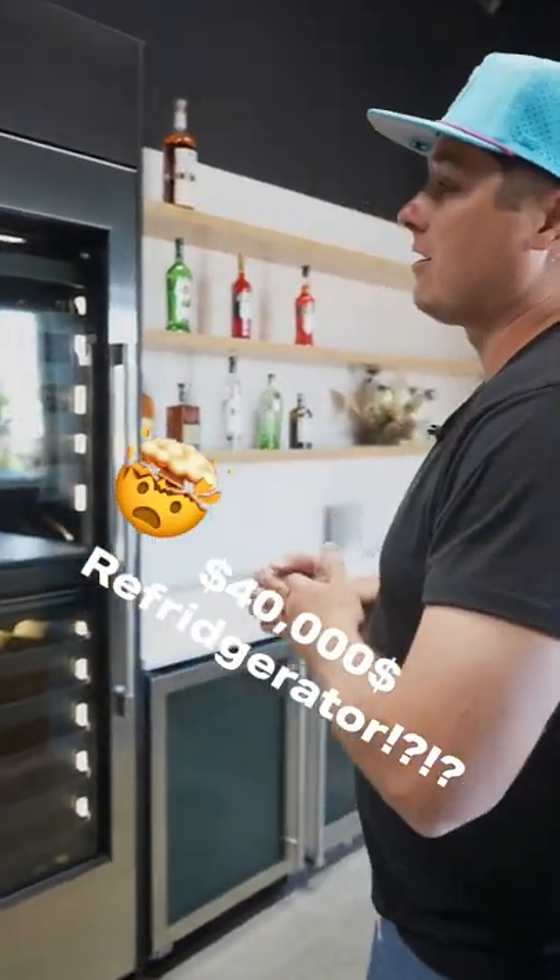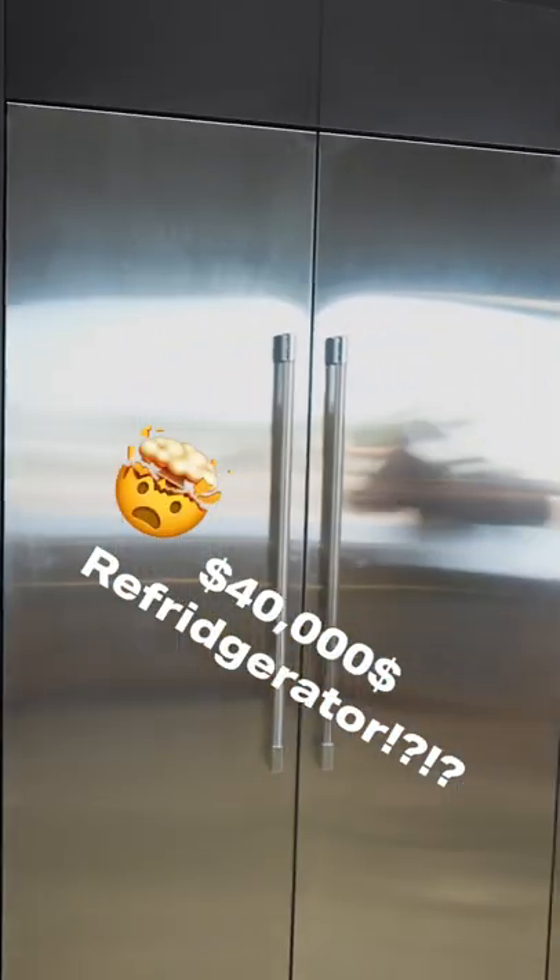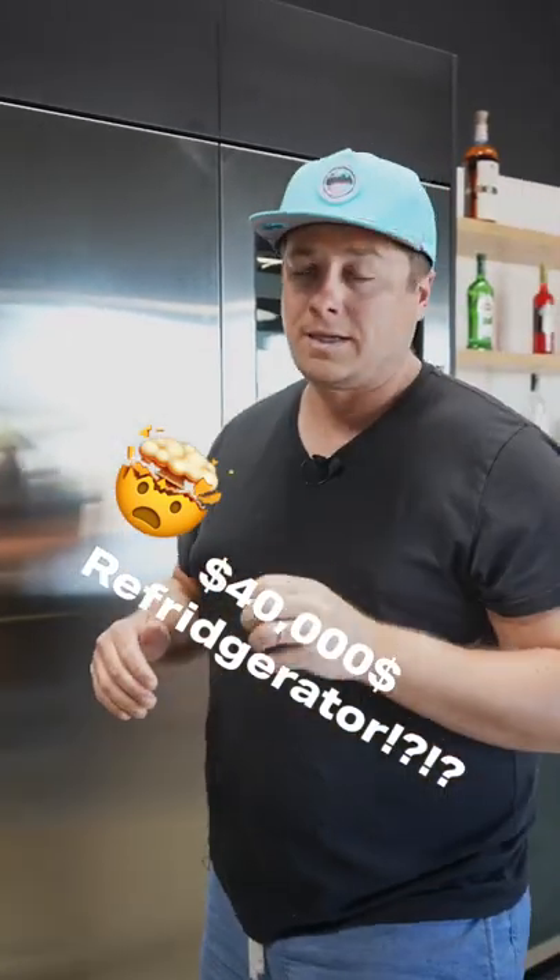Guys, this is a $40,000 refrigerator setup. Why in the heck is this thing so expensive? Let me tell you why.